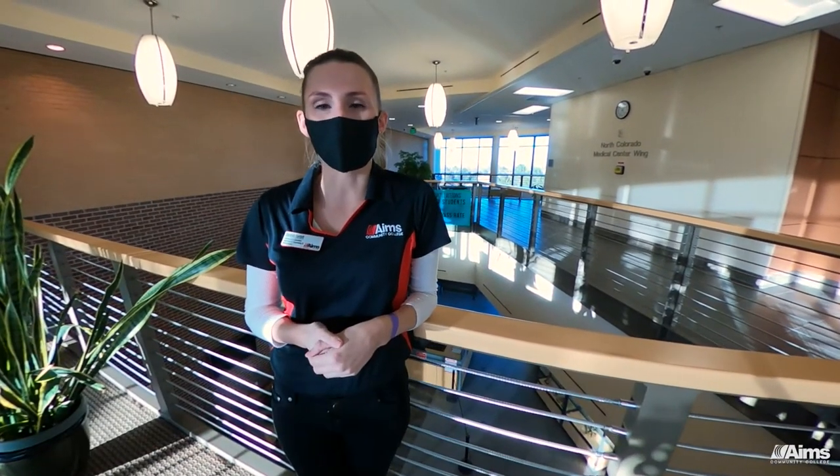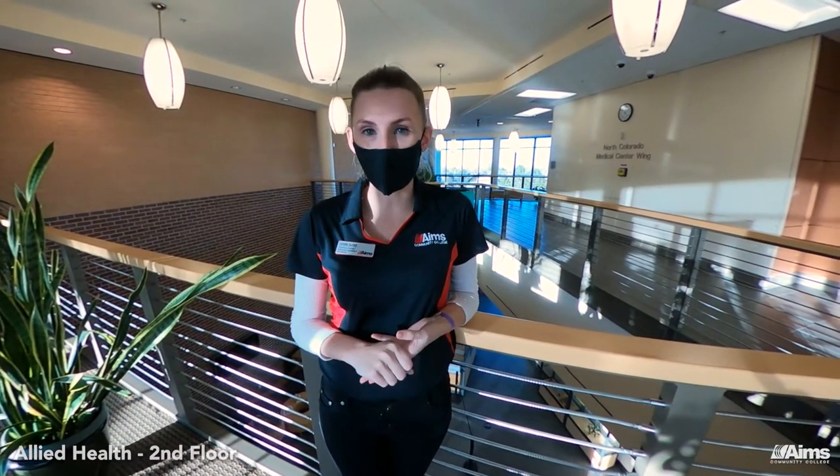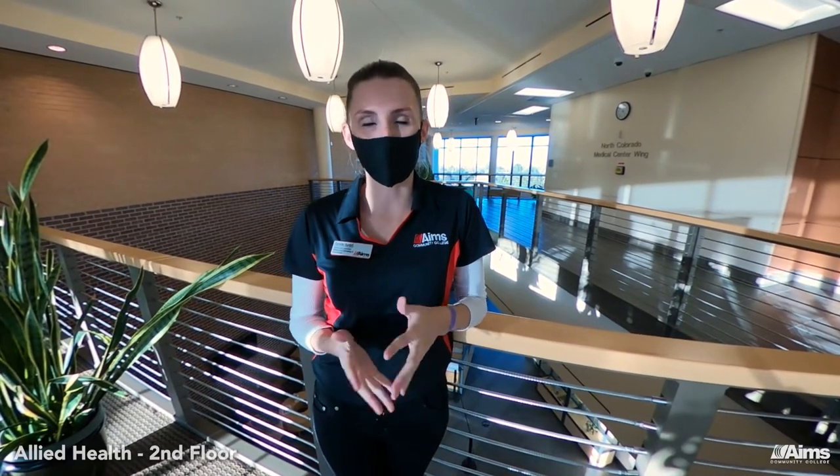Here we are on the second floor of the Allied Health building. This is home to the majority of our Allied Health degree and certificate programs: nursing, surgical technology, phlebotomy, nurse aide or CNA, sterile processing, and medical clinical assisting.